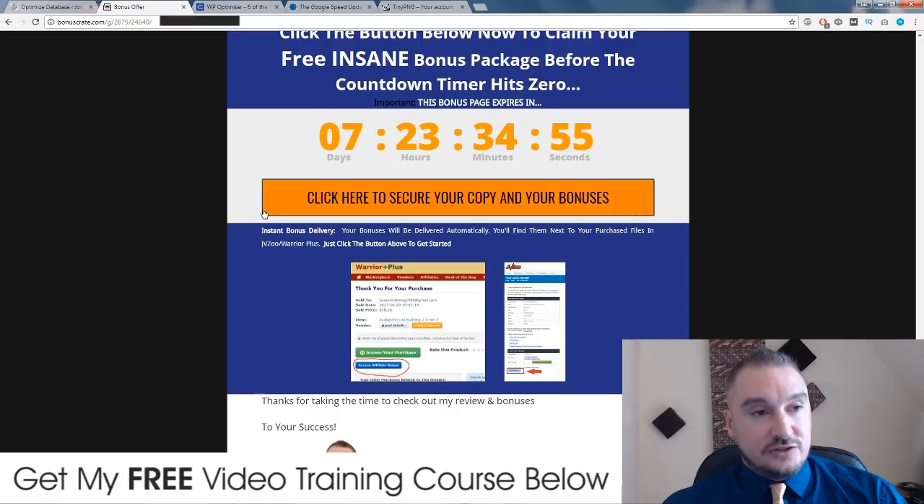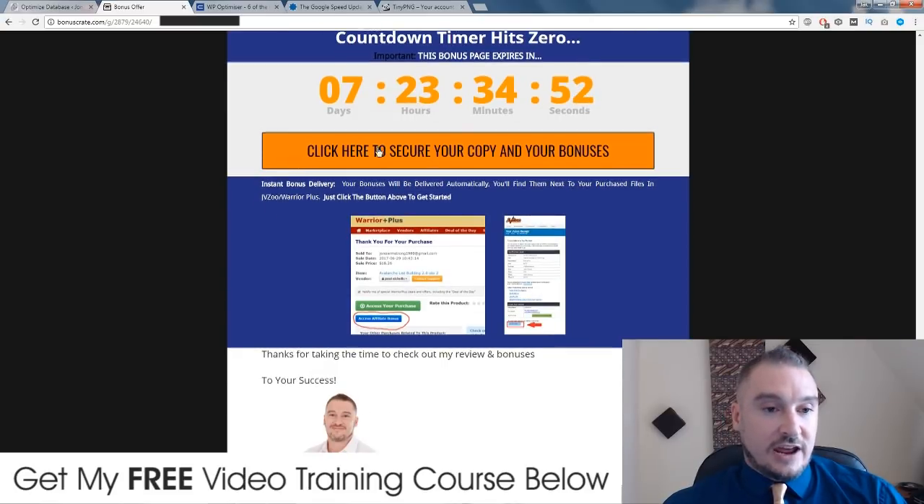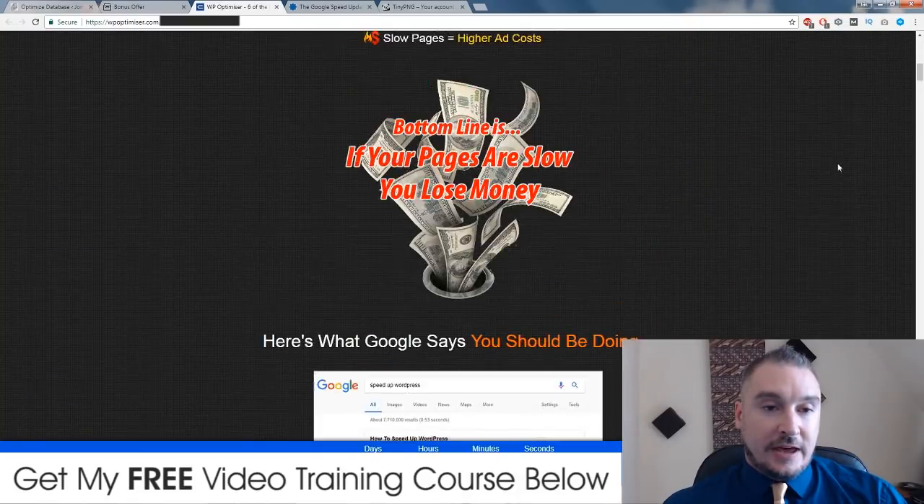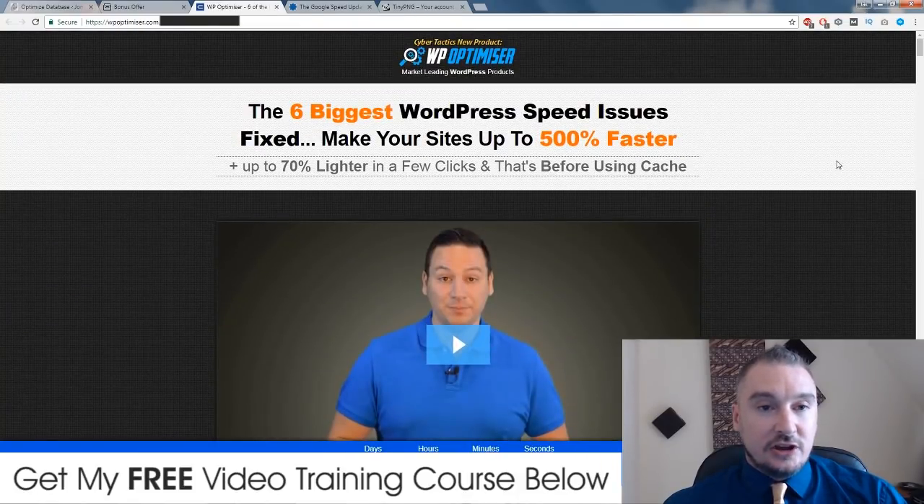Those are my five bonuses. If you choose to buy WP Optimizer, make sure you click on any of these orange buttons before this countdown timer runs out. If you do go ahead and buy WP Optimizer, all of the bonuses I just mentioned will be waiting for you in the receipt area of JVZoo. You just need to go there, scroll down to the bottom and there'll be a little blue button that says bonuses from Jono. If you click on any of these orange buttons, you will come through to the sales page, which looks like this.